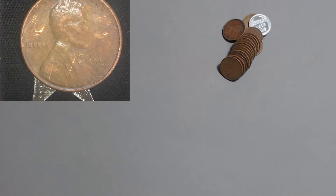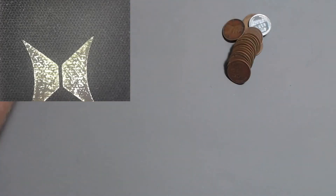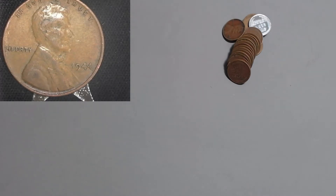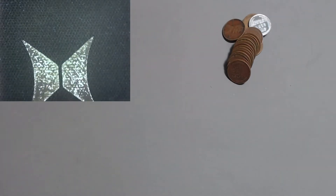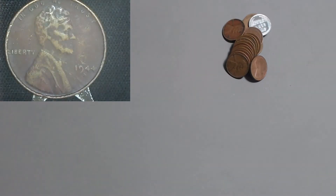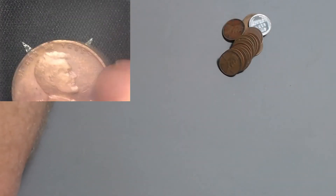Here we got the 1953 S - the 1953 out of San Francisco with 181 million. Next up is the 1944 Philly with 1.4 billion - no way. 1.4 billion, get on out of here. Here we got the 1944 S - a little bit better with 282 million, but still, get on out of here.